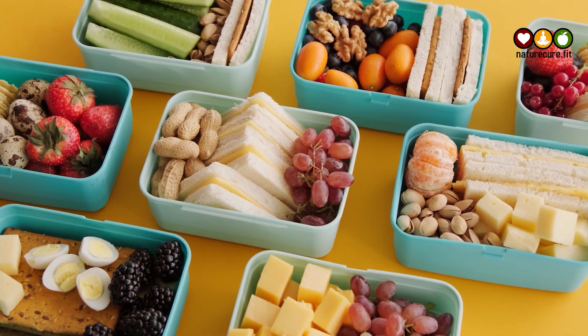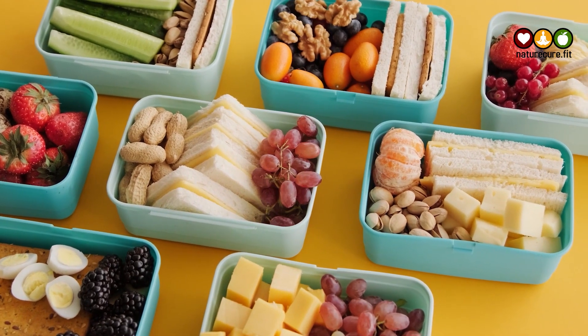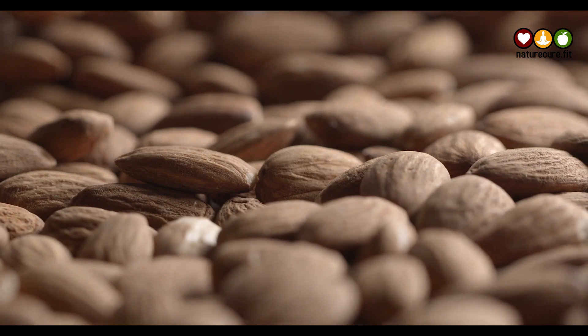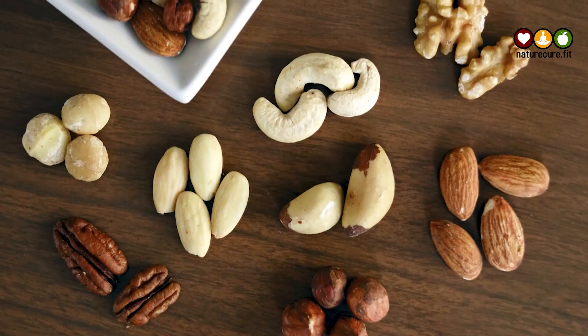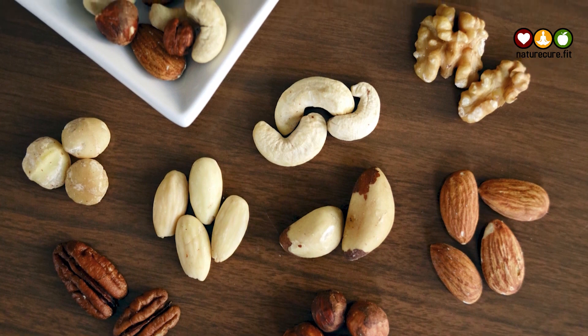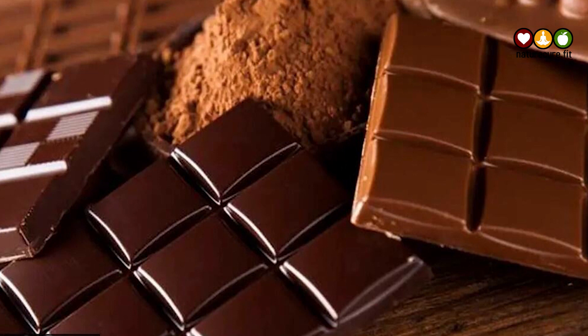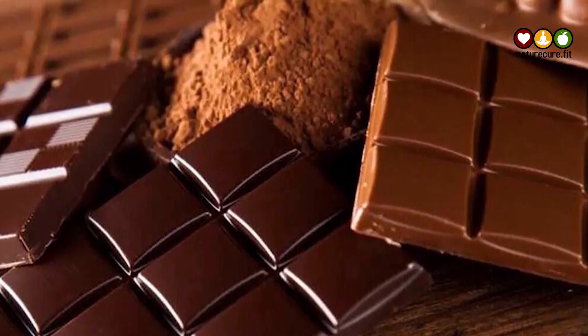Next are nuts. The delightful trait of nuts is that they will not give you an instant energy surge. Instead, nut consumption ensures a consistent release of small doses of energy throughout the day. Munch on some peanuts, almonds, or cashews every few hours to ensure that your energy levels remain stable.